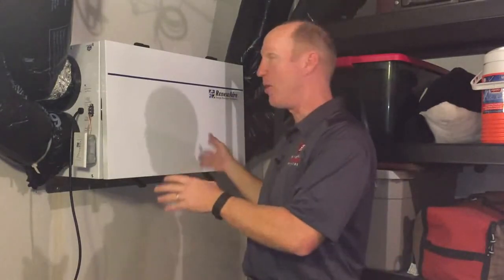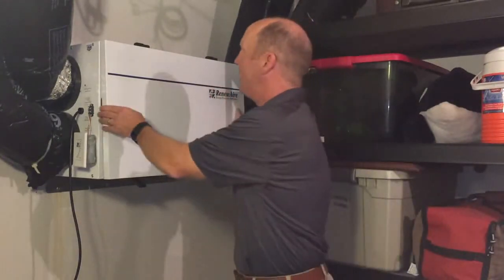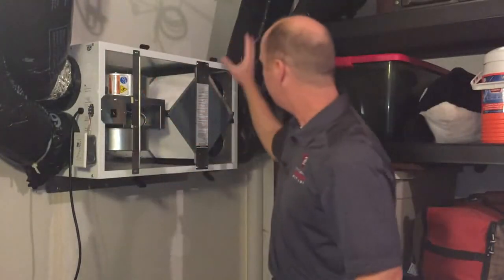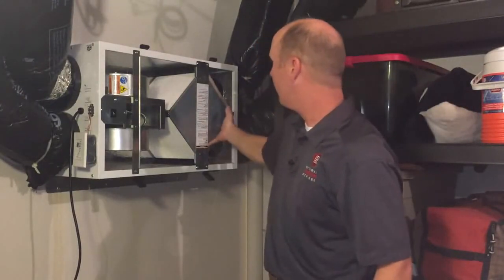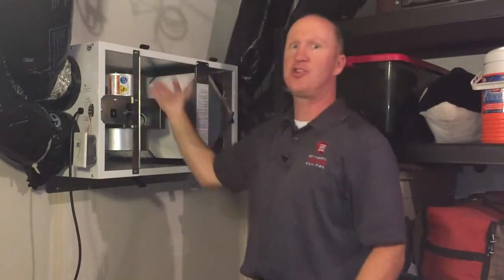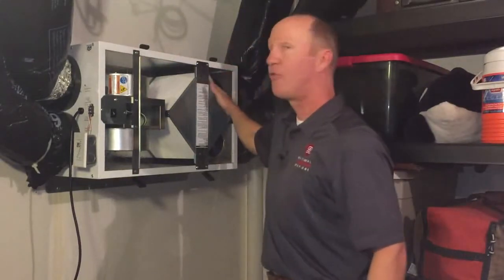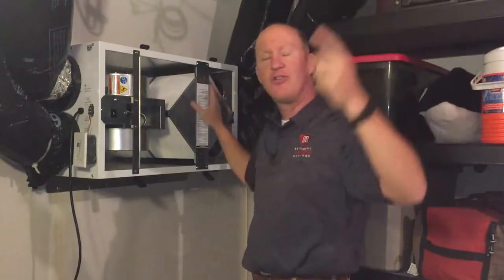So now we're down in the basement, and we've got the energy recovery ventilator here mounted on the wall next to the HVAC system. Here's how it works: we've got air being pulled in from the outside. I'm going to take the lid off and show you — we've got a duct right down here that's coming in, and there's a filter right here that's filtering the air coming in. It crosses through the core and then up and into the house — that's your fresh air coming in. Over here you've got air coming in from inside the house; we're pulling it from the returns in this situation.